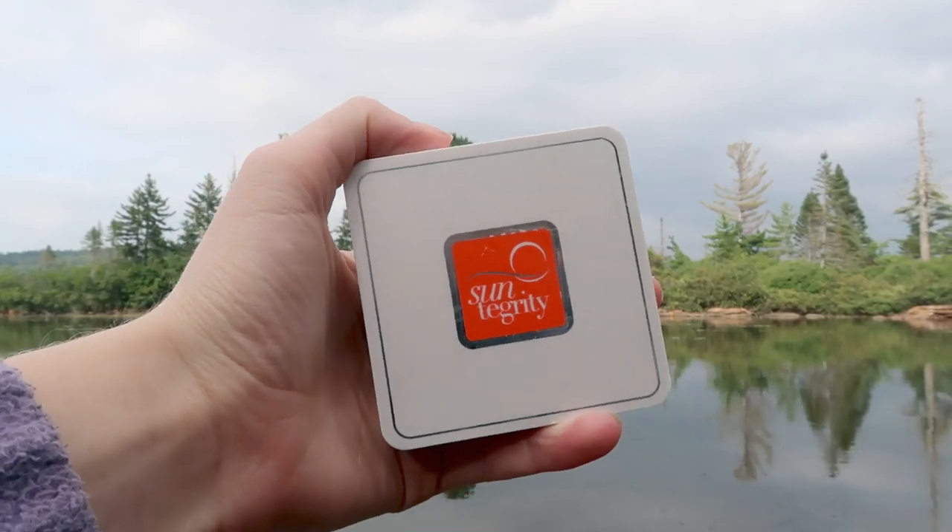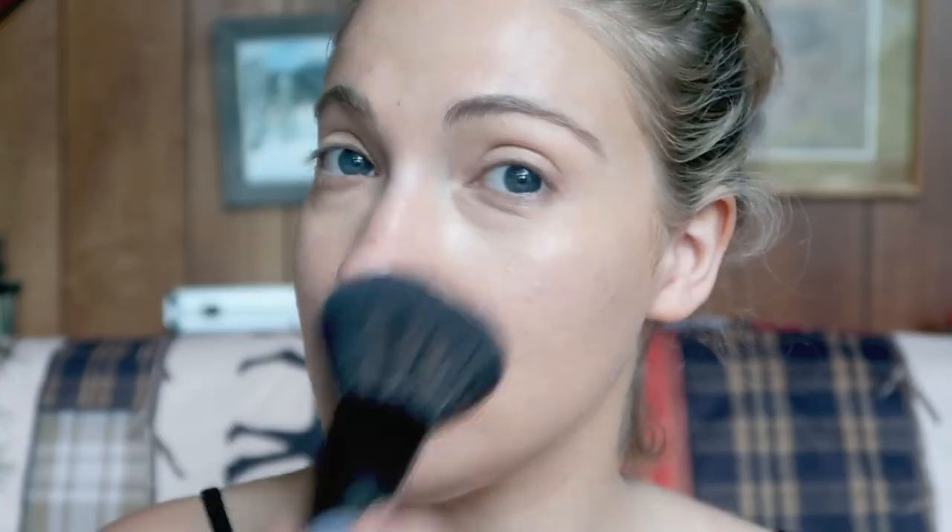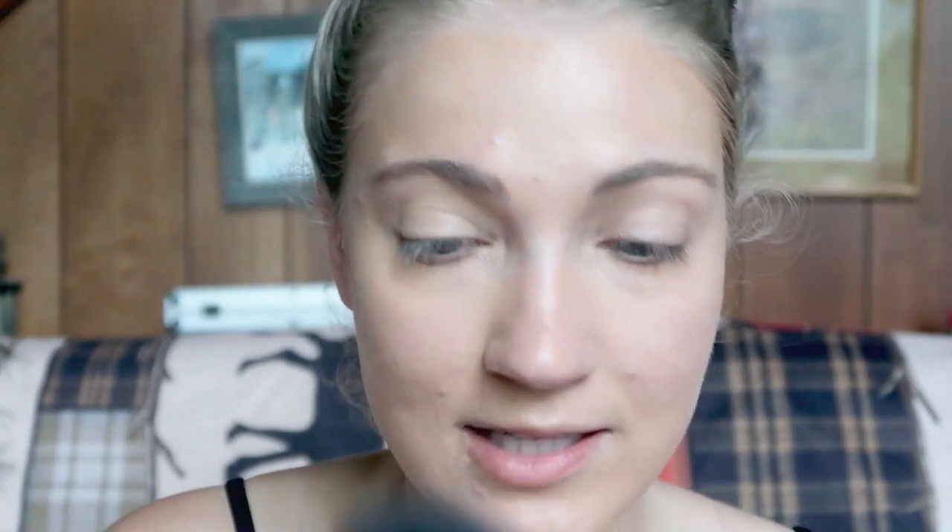If I want to kind of set my face, an awesome product I've been really enjoying is from Suntegrity — this is their Pressed Mineral Powder Broad Spectrum SPF 50 with 25% zinc oxide. Because it is a powder sunscreen, you just apply it like you would a setting powder. I use this to set my face sometimes, or if I want to reapply sunscreen throughout the day without using a liquid sunscreen, this is great. It's great to use on top of makeup since reapplying liquid sunscreen over makeup would mess it up.